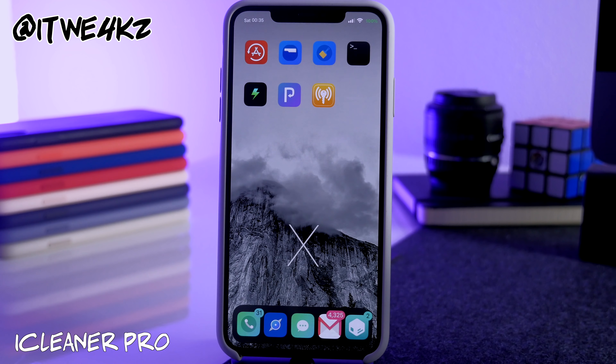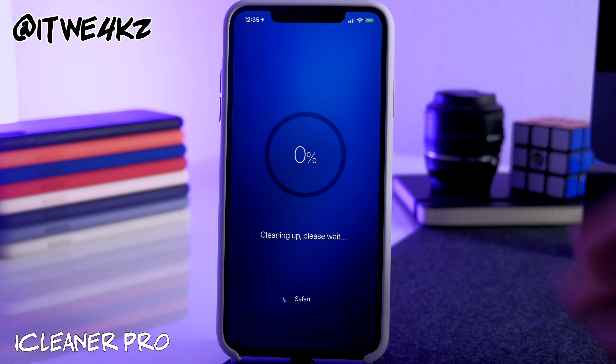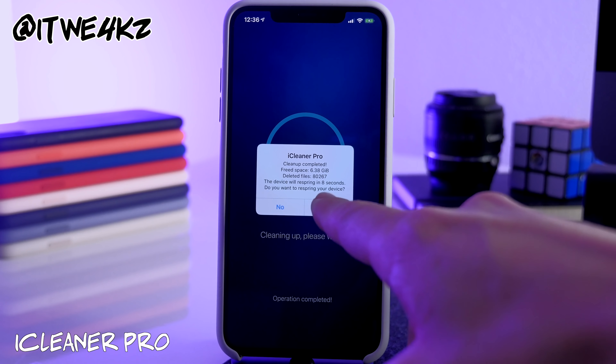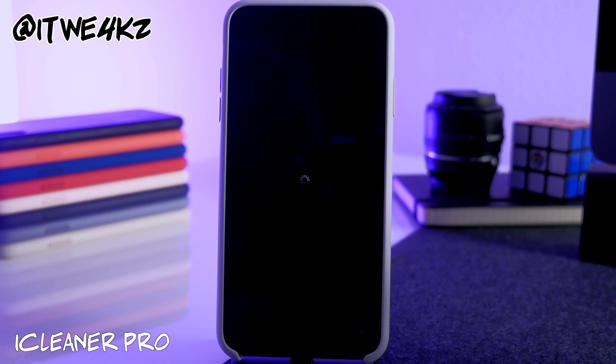Next is iCleaner Pro — you probably know this one, it's been around a long time. It cleans up all the temporary files on your phone to free up space. You open it, tap Clean, it may show an ad, then it resprings and tells you how much it cleaned. This was my first time running it on this device — a 256GB phone — and it cleaned up 6.38 gigabytes. The larger the storage, the more it typically cleans up.